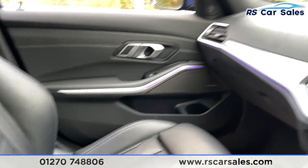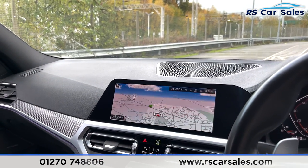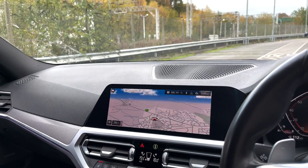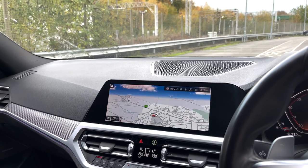This vehicle is available to take away today with free contactless delivery, next-day delivery available. It comes with a fresh service, HPI clear, and we do offer competitive finance. Thank you very much for watching.